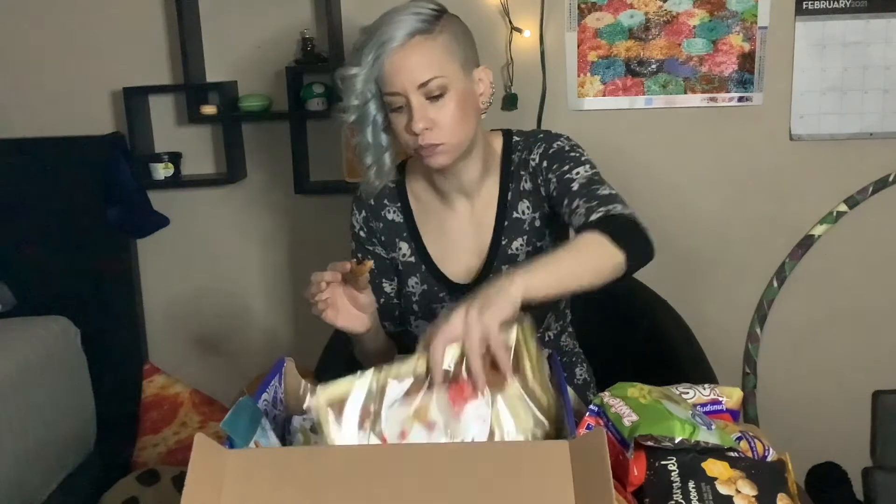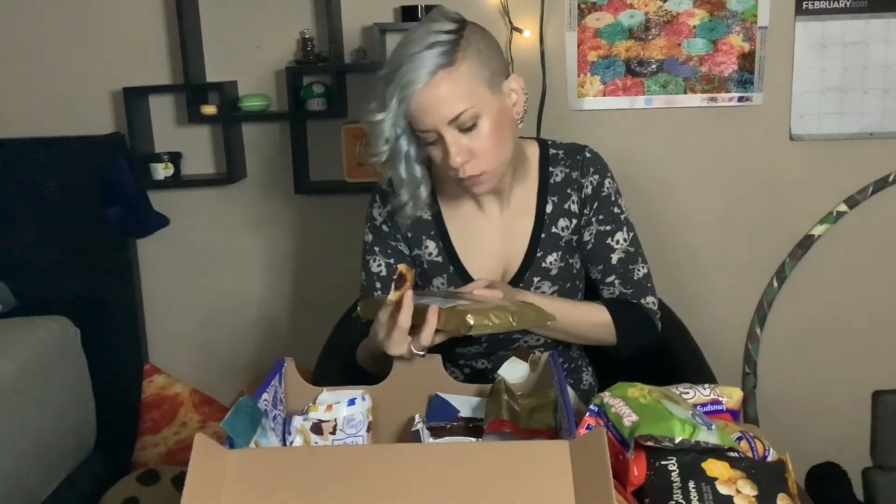Is there coconut in here? No. Is it sour? No. Is it a delightful cookie still? Yes.